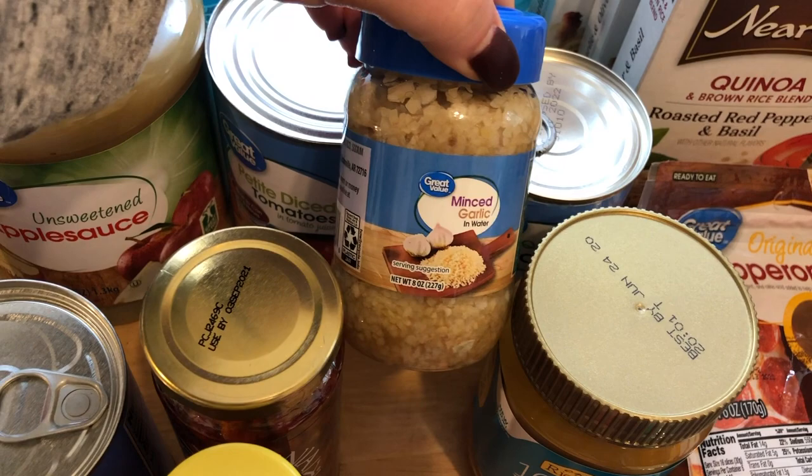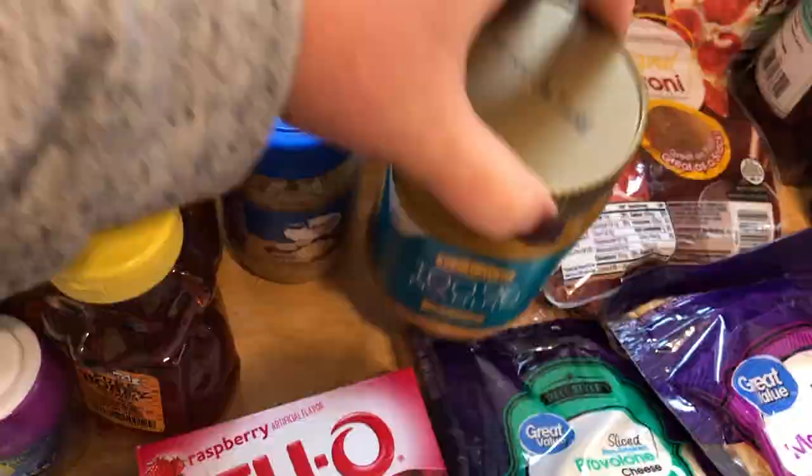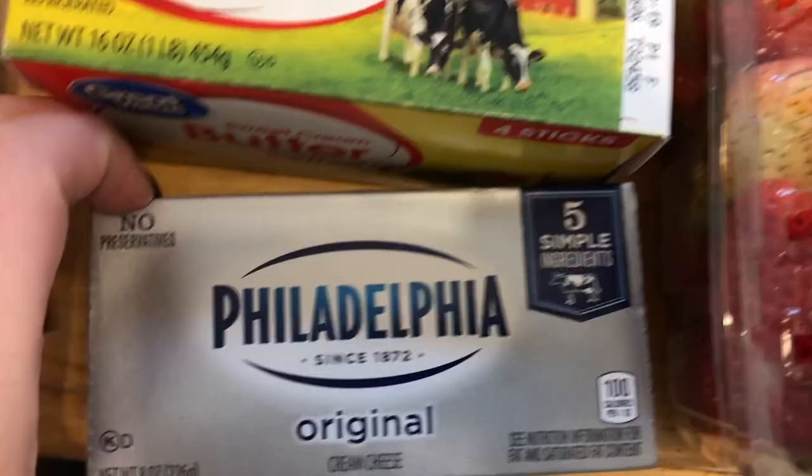I grabbed some of the Crazy Richards 100% peanut butter. This is our favorite — if you have picky kids that don't like natural peanut butter, this one is it. My kids love this one. Then back here I just grabbed some of the Zero Sugar Gatorade, the blue kind. I needed some cream cheese for a recipe that will be melted, so of course I got the name brand because the store brand never melts as good.